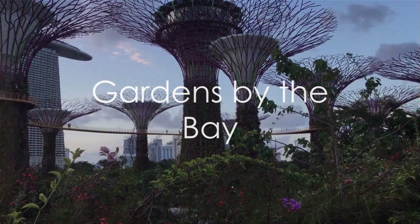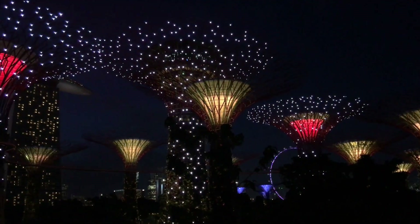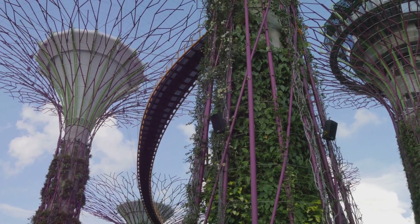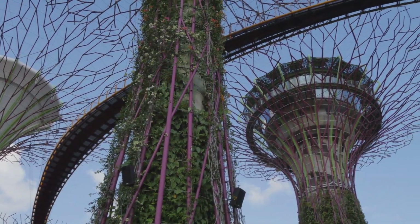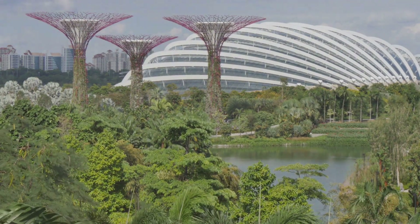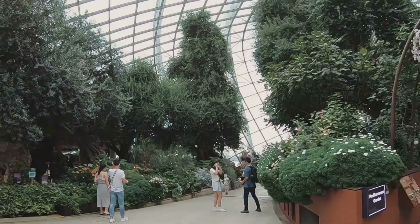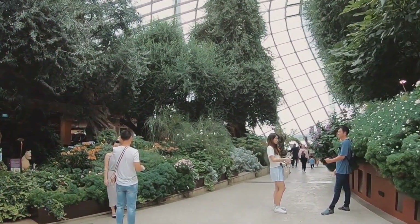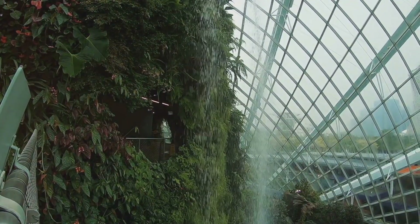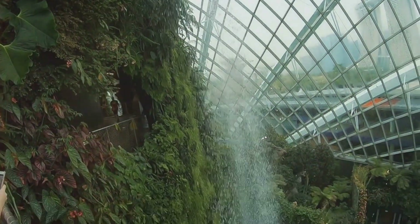Next up, we have the futuristic Gardens by the Bay. This extraordinary green space is a testament to Singapore's commitment to a sustainable future. Imagine strolling beneath the Super Tree Grove, a collection of towering vertical gardens that come alive with a light show when night falls. These aren't your ordinary trees, but rather 18 awe-inspiring structures that harness solar energy and serve as venting ducts for the park's conservatories. Moving on, we enter the Flower Dome, the world's largest glass greenhouse, where plants from Mediterranean and semi-arid regions bloom in a riot of color — from ancient olive trees to towering baobabs. And then there's the Cloud Forest: as you step in, you're greeted by a towering waterfall and a cloud of mist, housing a diverse collection of ferns, orchids, and carnivorous plants from high mountain regions. Gardens by the Bay is a stunning example of Singapore's innovative spirit.